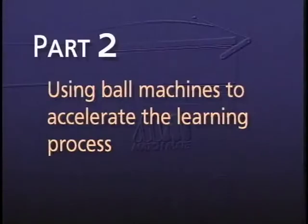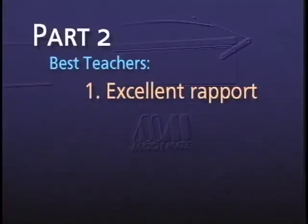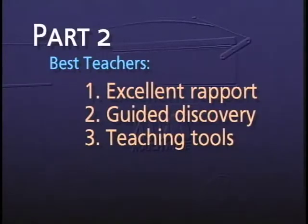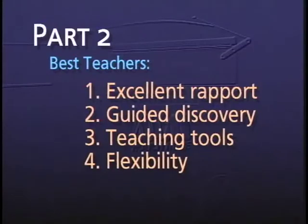This video is designed to benefit both coaches and tennis players — anyone interested in putting today's technology and ball machine use on their side of the net. Part two covers the role of ball machines in accelerating the learning process. The best teachers in the world have several things in common: they establish excellent rapport with their students, they use guided discovery to help students become self-sufficient, they use the best available teaching tools, they adapt to various sized groups with ease, and they use video replay frequently.